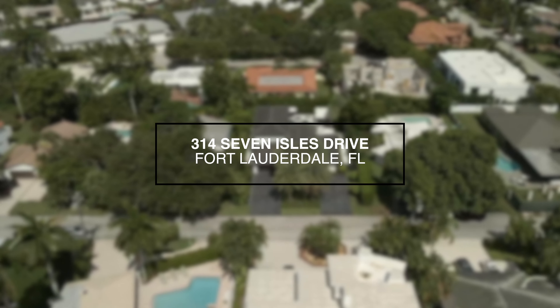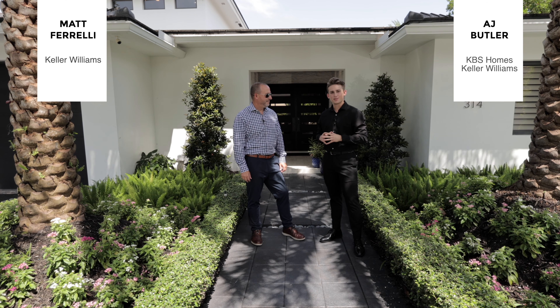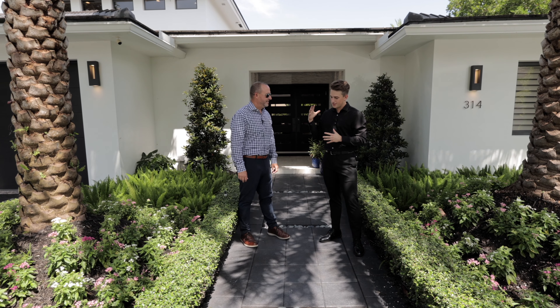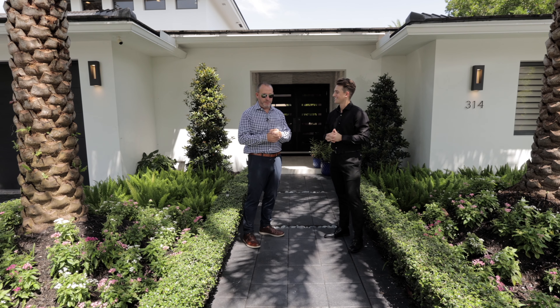Welcome to 314 Seven Isles Drive here in Fort Lauderdale, Florida. My name is AJ Butler, I'm a real estate agent here in Fort Lauderdale, and today I've got the listing agent himself with me, Mr. Matt Frilly. Matt, thanks so much for letting us come out today. Why don't you start off this tour by letting us know a little bit about this property?